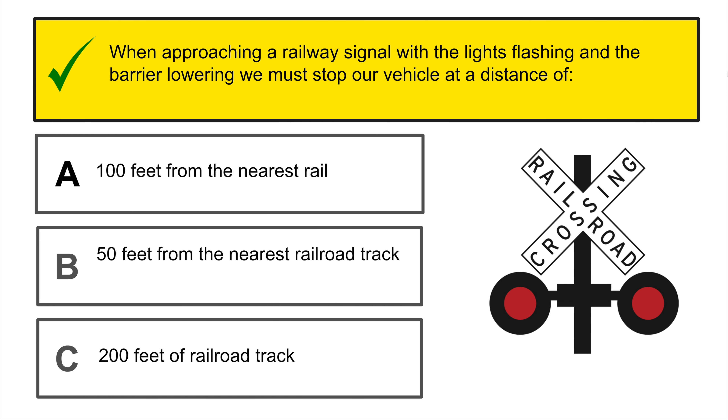Triangle-shaped signs are always signs of yield.